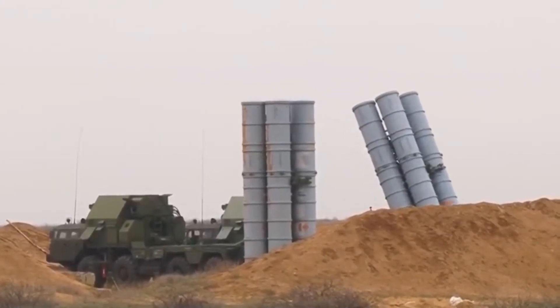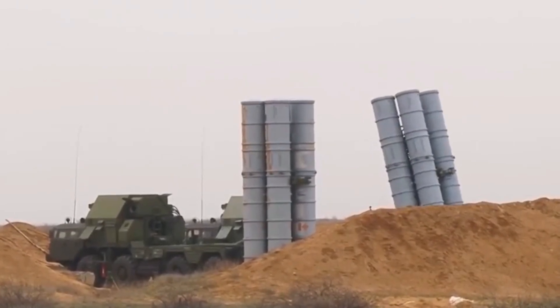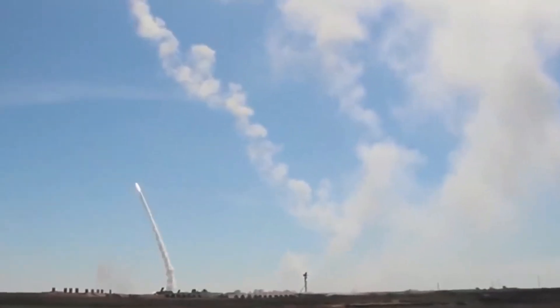Every country needs to have air defense systems to defend its own country. Countries have air defense systems of various models covering many areas.